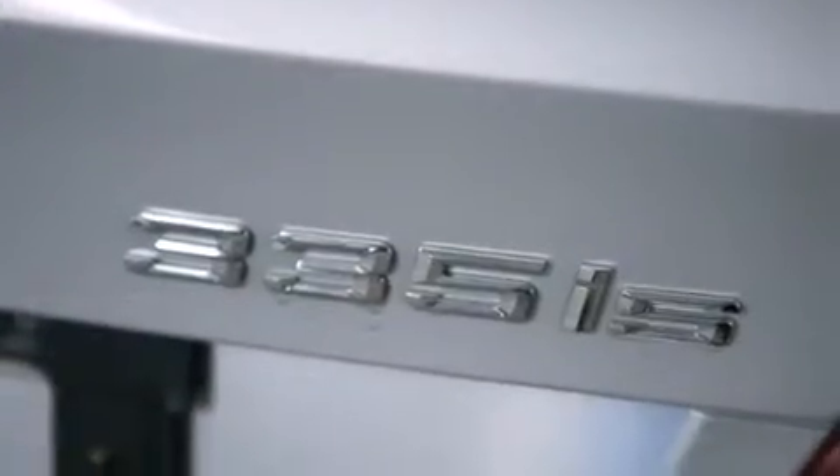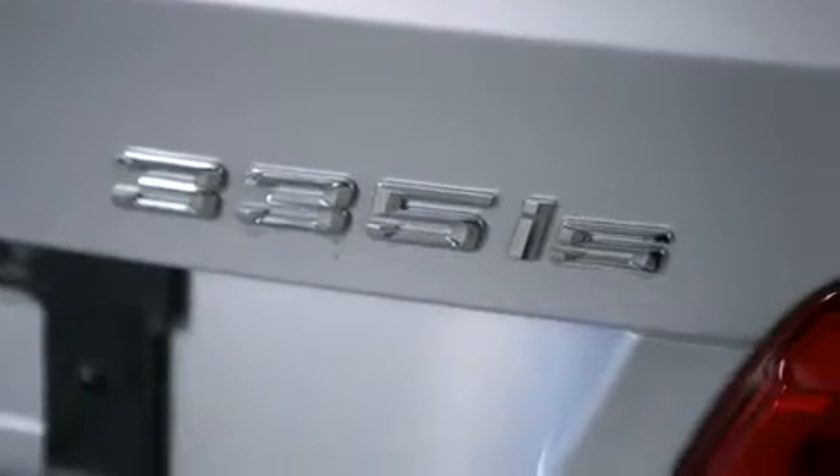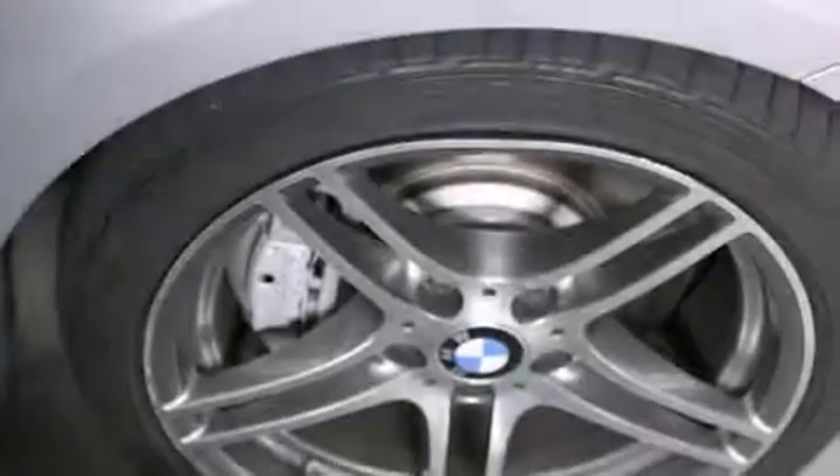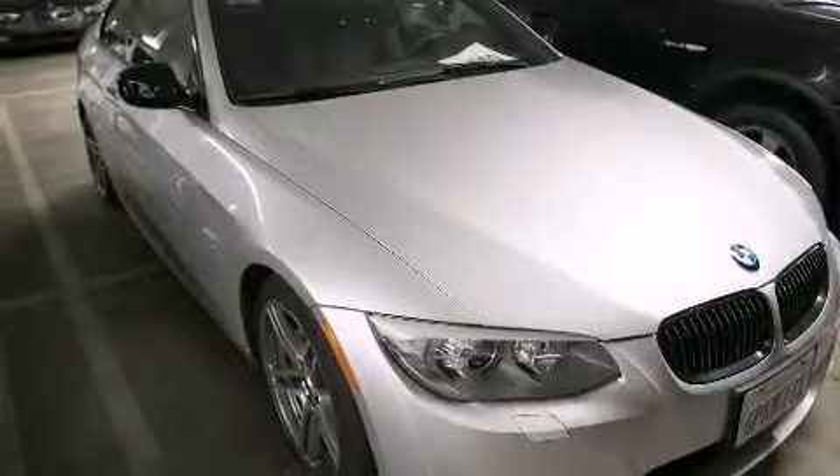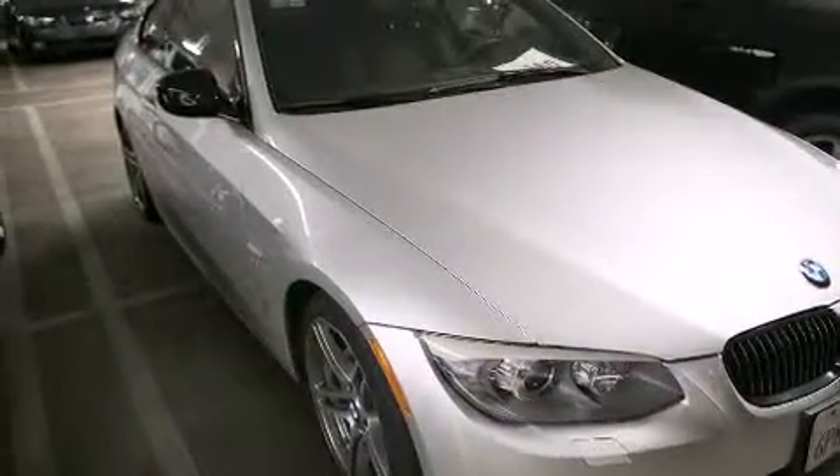Features include a power moonroof, high-intensity headlights, cruise control, a CD player, a leather-wrapped steering wheel, BMW individual composition, front-side impact airbags, dual-power seats, and air conditioning with automatic climate control.